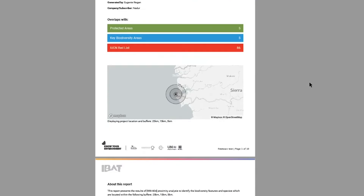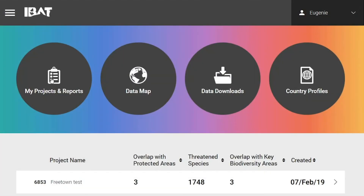As an ESG advisor to the financial sector, I found IBED an incredibly useful tool. Its strengths are the good quality of data and the very user-friendly interface.